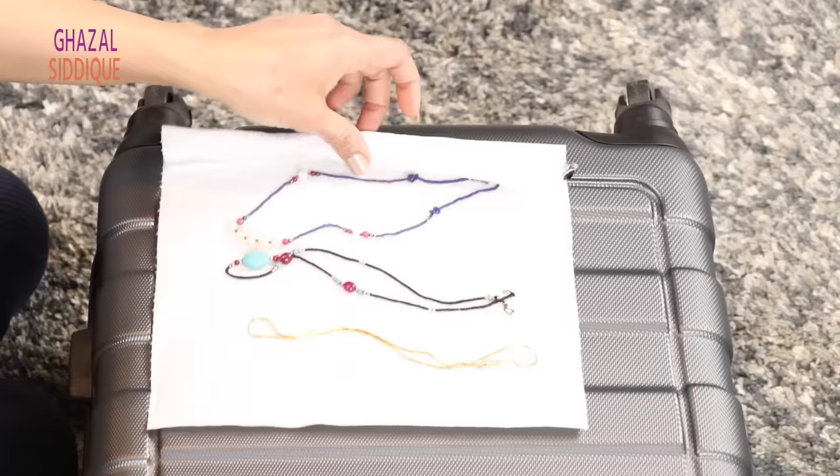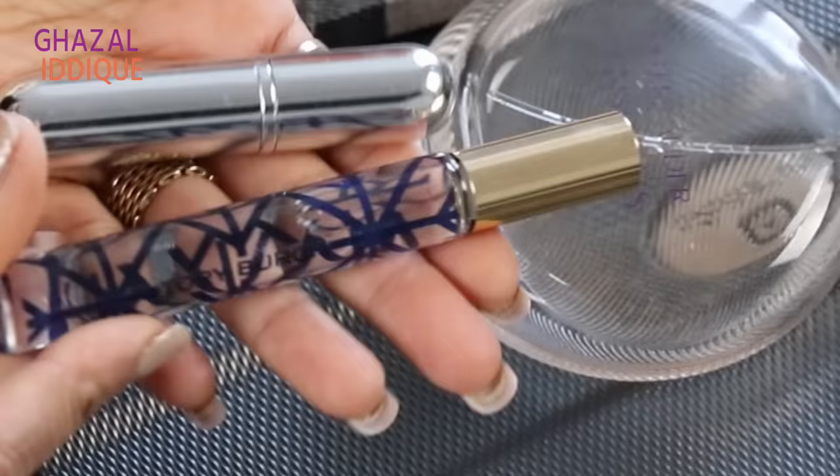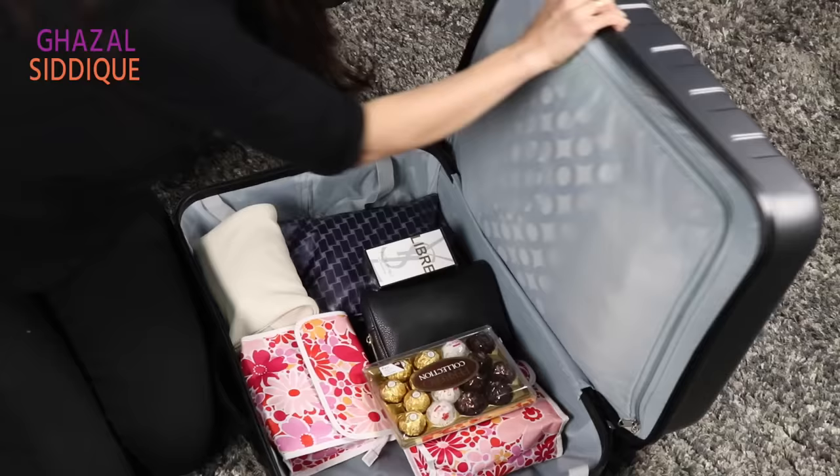Today I am going to share some smart packing hacks for when we travel. Assalamualaikum, I am Ghazal, and welcome back to my channel. Thank you so much for watching my videos and giving so much love. You are liking my videos and subscribing. If you haven't subscribed yet, please click the notification bell, because I want my subscribers to see my videos first.